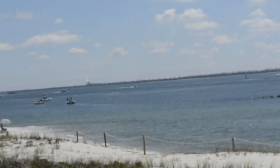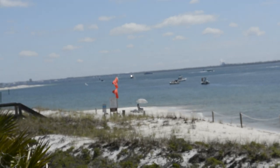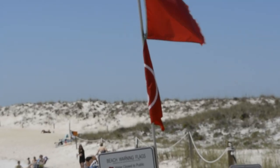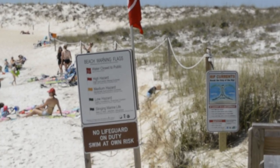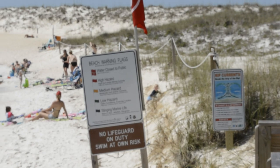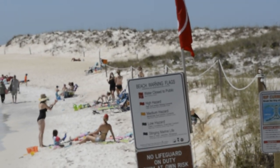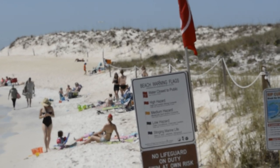A lot of fishermen out there. Here you can see the red flags are flying. If you read the sign there, the water's closed to the public — high hazard. If you've seen my other videos, you've seen this beach a lot bigger. The tide is way in this morning.